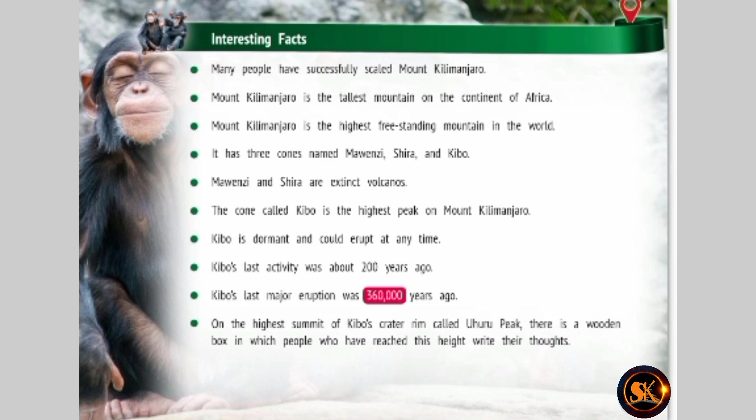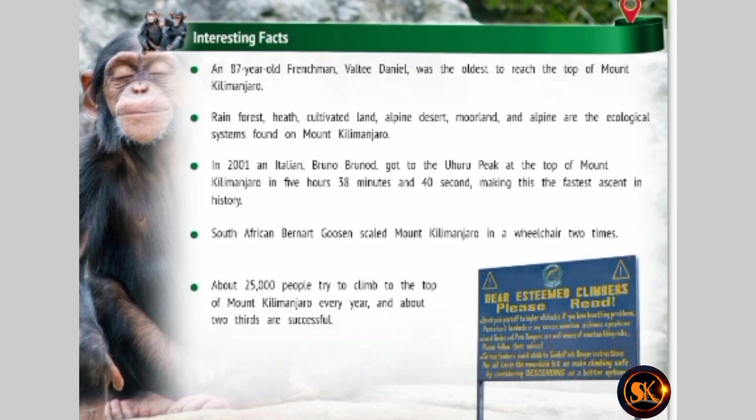On the highest summit of Kibo's crater rim, called Uhuru Peak, there is a wooden box in which people who have reached this height write their thoughts. An 87-year-old Frenchman, Valti Daniel, was the oldest to reach the top of Mount Kilimanjaro. Rainforest, heath, cultivated land, alpine desert, moorland, and alpine are the ecological systems found on Mount Kilimanjaro.